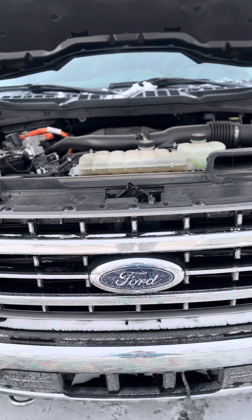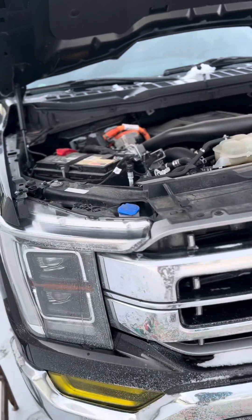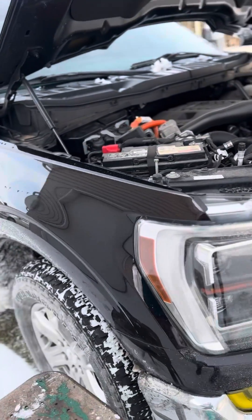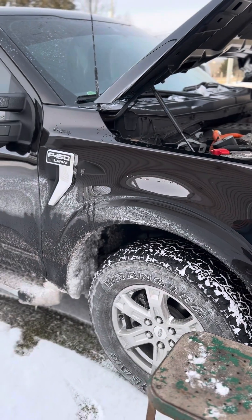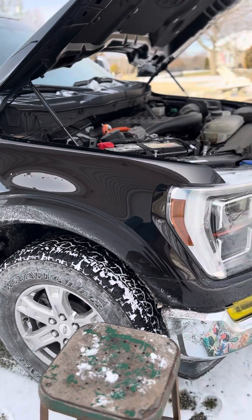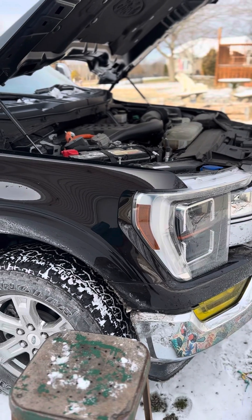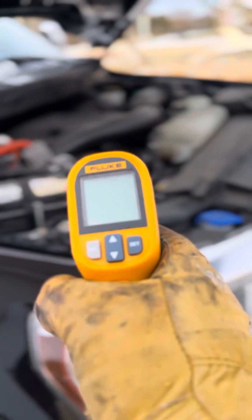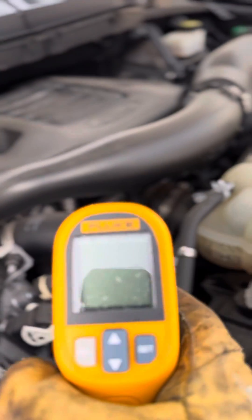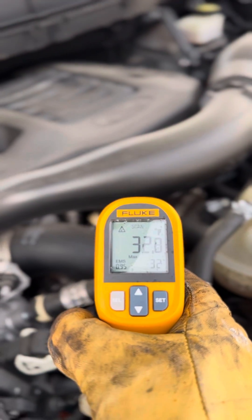The manual states that it's not really necessary above zero, but when it gets down to 2 degrees, why not? It helps starting, gets the oil flowing in the engine, plus you get a lot quicker heat in the cab. So what we're going to do is see how effective this block heater really is.